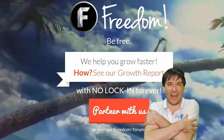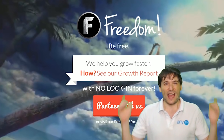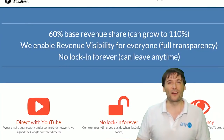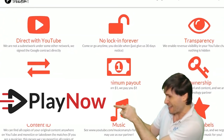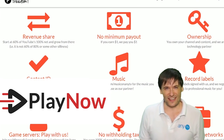We will grow together as a family, because this is the Freedom Family. You are part of it, we are all part of it, and we're all growing together. So grow with us and partner with Freedom — that Play Now button right there on the video bar is all you need to click to get started.